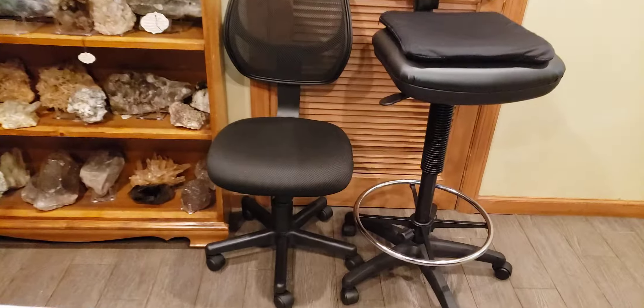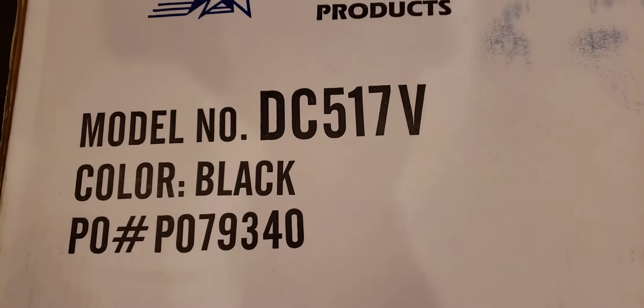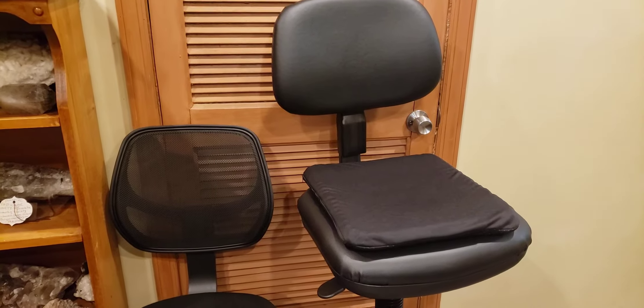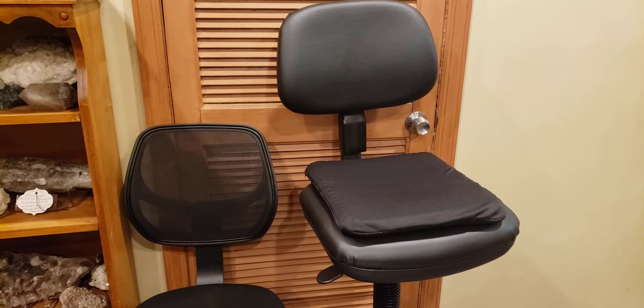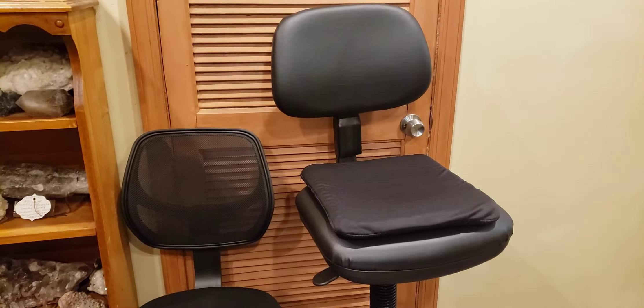So let me just show you the box for it. It's Office Star brand — that's the model. I'll put a link in the description below. I only paid $88 for it. And most of these chairs are really called drafting chairs, and they cost anywhere from $180 up into the $200 to $300 range. I was lucky to find this one for $88.